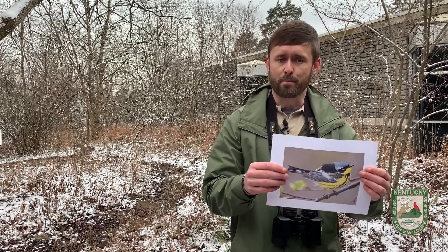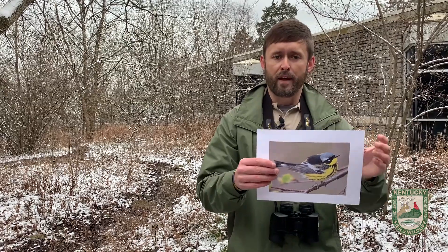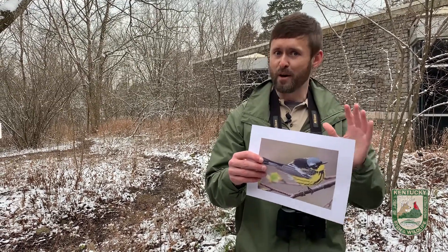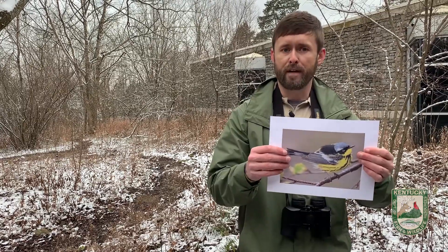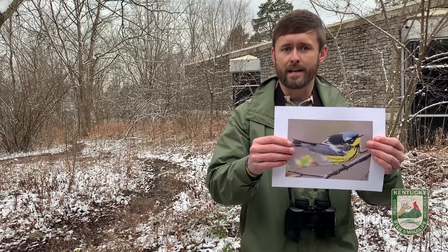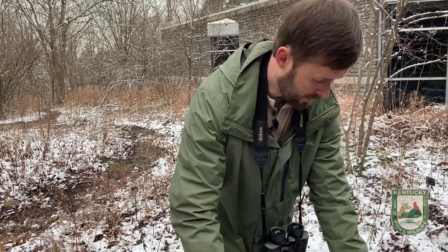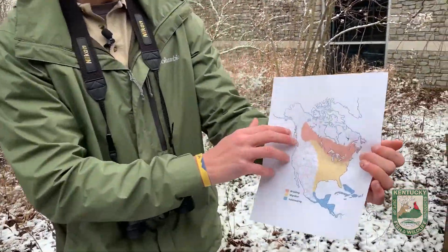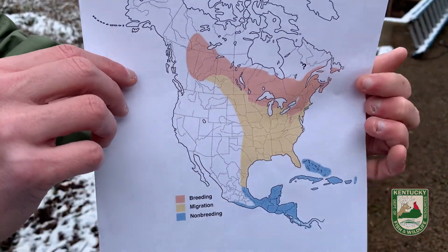Well, the secret to being able to fly to begin with is being lightweight. So it might actually be surprising to learn that birds like this can come close to doubling their body weight. They spend their fall eating pretty much non-stop — their whole day eating and putting on weight, putting on fat stores that they use as their energy during migration. It's important that we have habitat in place that birds like these warblers are utilizing as stopover sites where they can refuel.